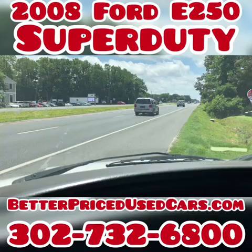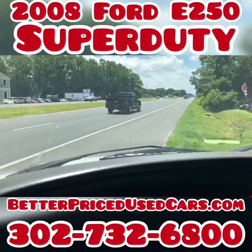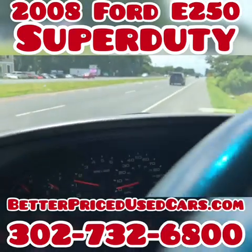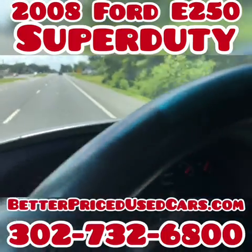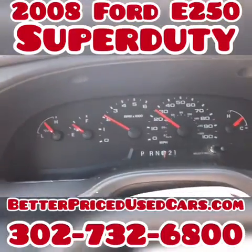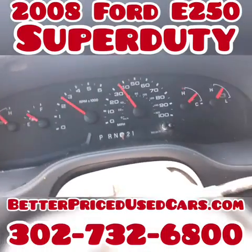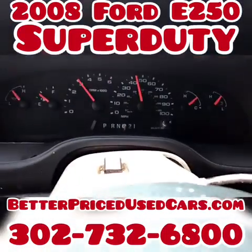What do you think? If you have any questions about the van, you can send a message through eBay or call the car lot. The number at the lot is 302-732-6800. My name is Jay. Watch it as it goes up — it doesn't even have a check engine light. This is just a really nice van. Gets right up to speed.